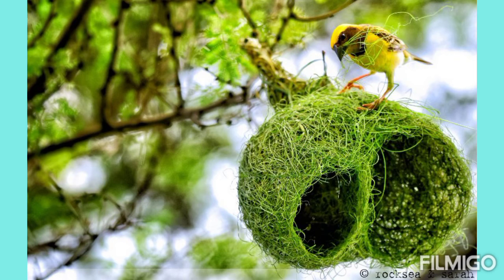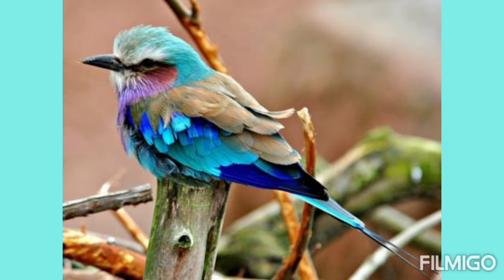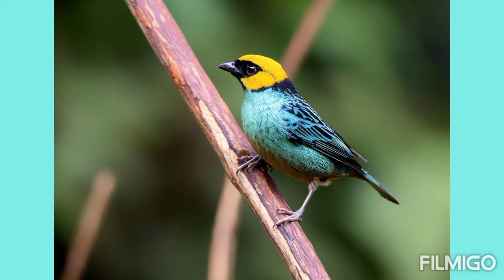That is it for today. Students, in our next class I will come with some other interesting facts about the birds. Till then, please take care of yourself and read the chapter carefully because chapter reading is very much important. My dear kids, till then take care. Thank you. Bye-bye.